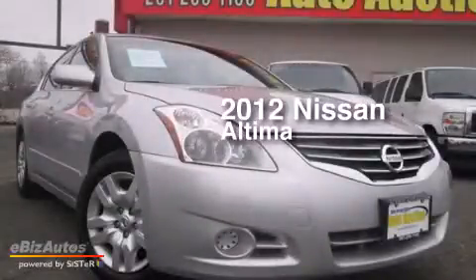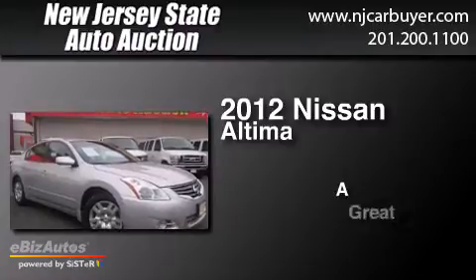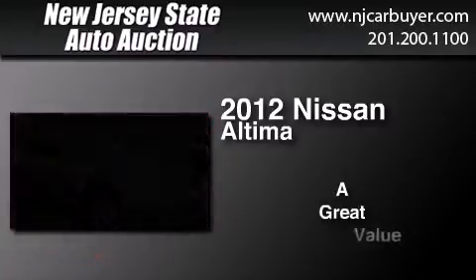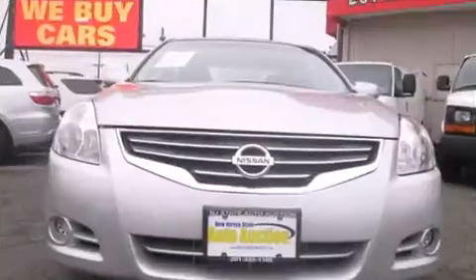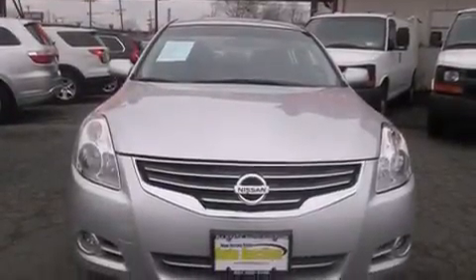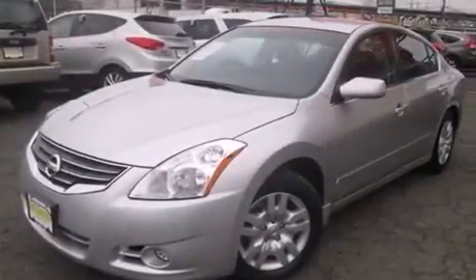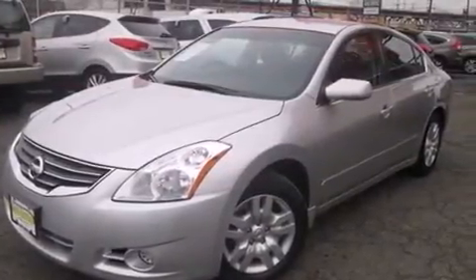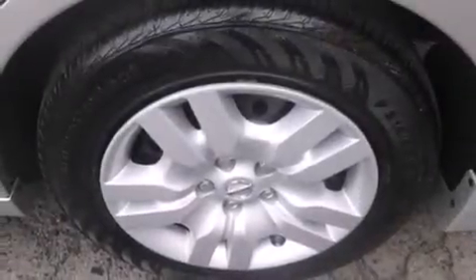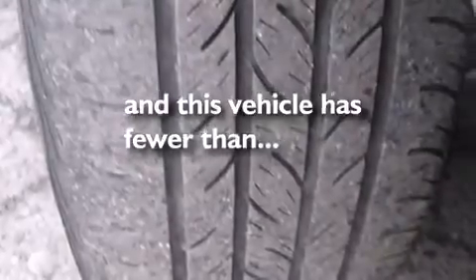This is a 2012 Nissan Altima. Features include a low tire pressure indicator, traction control and stability control systems, cruise control, a CD player, side impact airbags, rear seat child-proof door locks, air conditioning with automatic climate control, full power accessories, a rear window defroster, and this vehicle has fewer than 45,000 miles on the odometer.